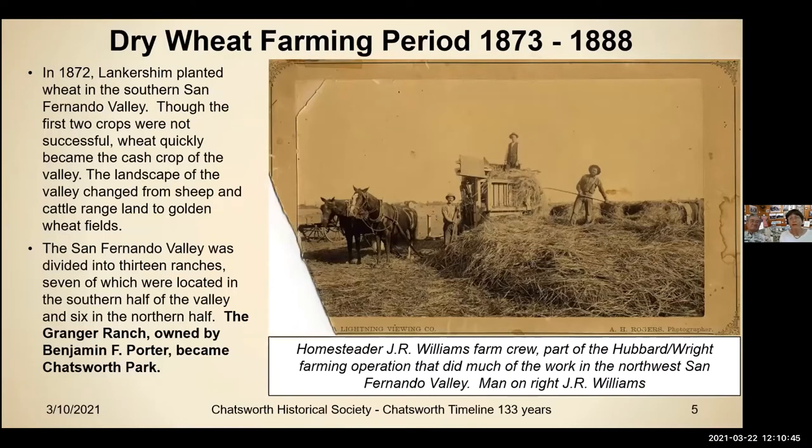Dry wheat farming took place in our area before water was available. The rain would come, the wheat would come up, and with a little luck you could get a couple of harvests out of it. Homesteader J.R. Williams' farm crew made money helping everybody else harvest their wheat. But before that, mostly everything was sheep and cattle range, and then it turned into golden wheat fields.